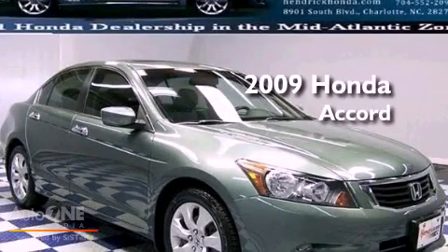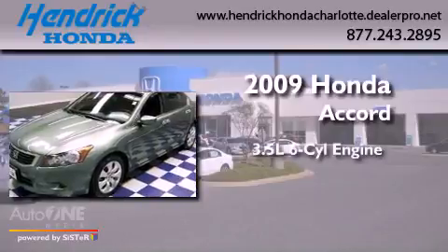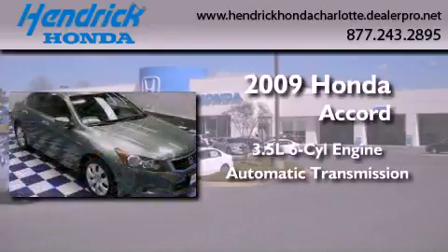This is a certified pre-owned 2009 Honda Accord. It has a 3.5 liter 6-cylinder engine and an automatic transmission.